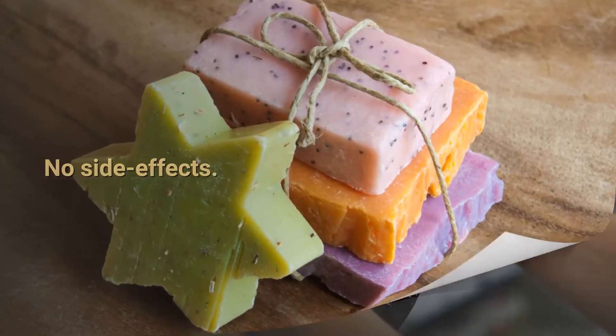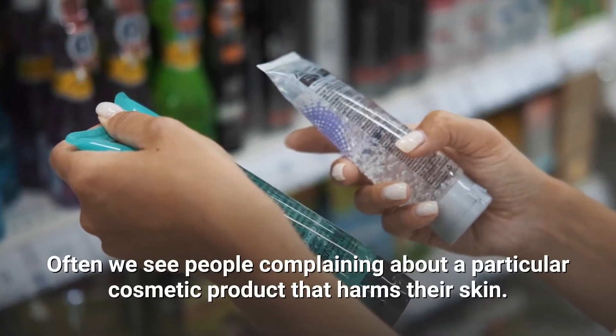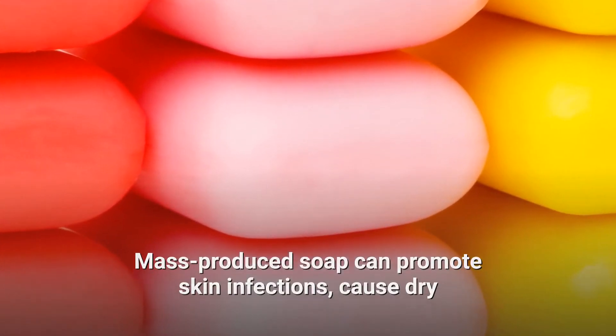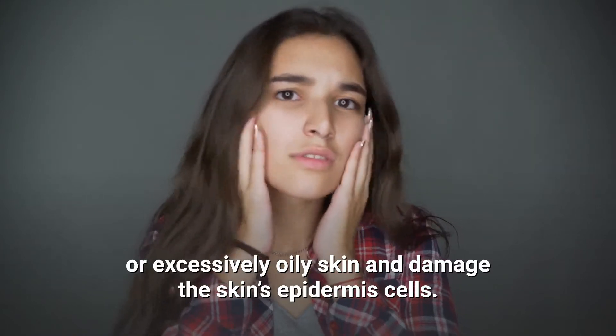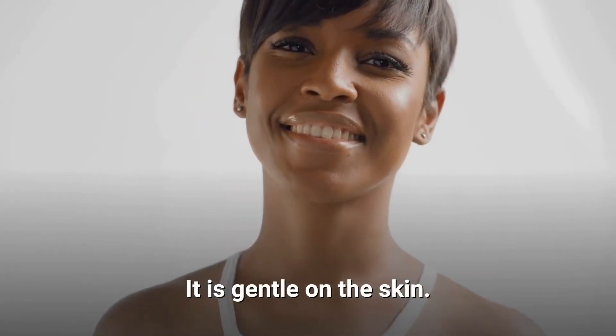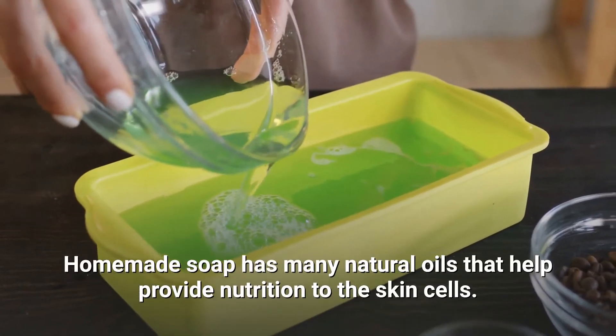No Side Effects: Often we see people complaining about cosmetic products that harm their skin. Mass-produced soap can promote skin infections, cause dry or excessively oily skin, and damage the skin's epidermis cells. Homemade soap is gentle on the skin and contains many natural oils that help provide nutrition to the skin cells.